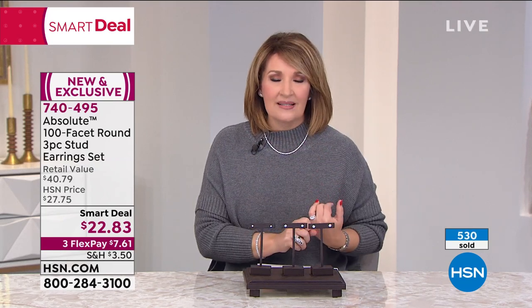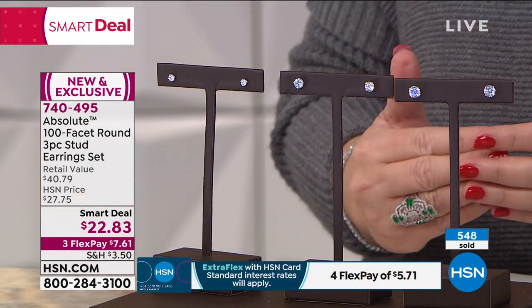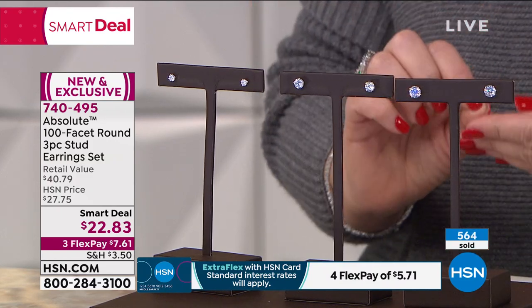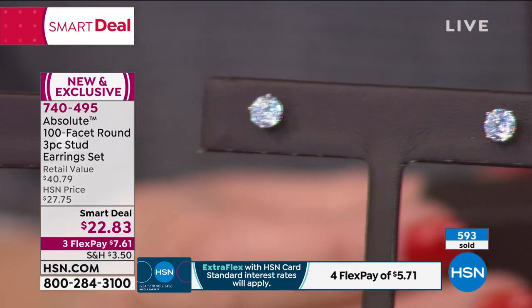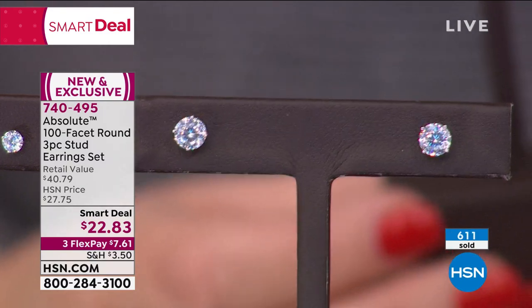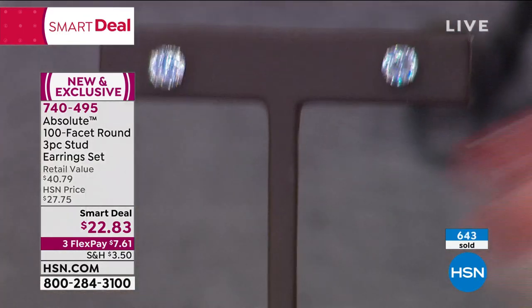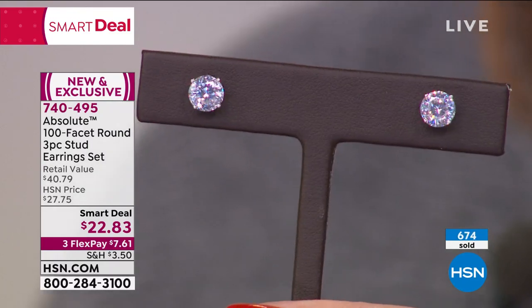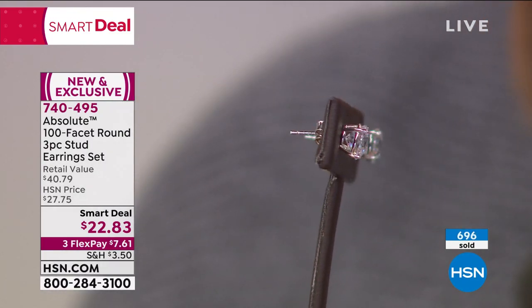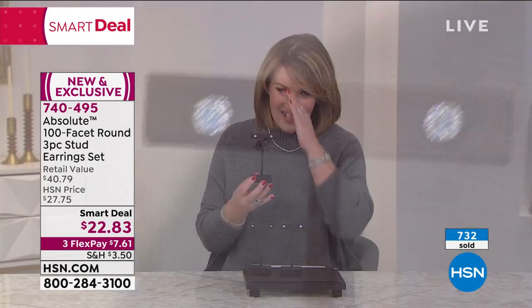This is the world's finest simulated diamond. All CZ is not created equal — all simulated diamond is not the same. The Absolute is best in class. We use the finest material, the finest cutters. You have a three-quarter carat diamond size in each ear here. The 100-facet takes that brilliant cut and completely amplifies the beauty, the brilliance, the sparkle. You can't even believe it until you get them home. They are absolutely gorgeous.